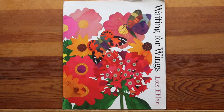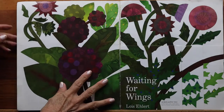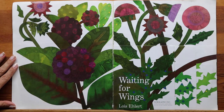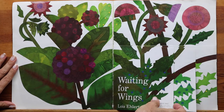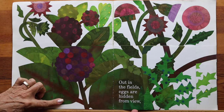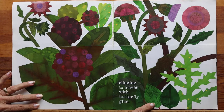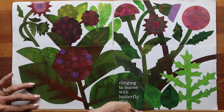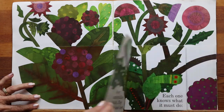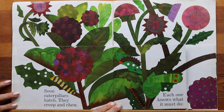Waiting for Wings by Lois Ehlert. Scholastic Incorporated. Out in the fields, eggs are hidden from view, clinging to leaves with butterfly glue. Soon caterpillars hatch, they creep and chew. Each one knows what it must do.